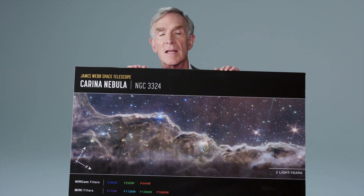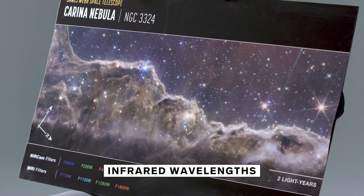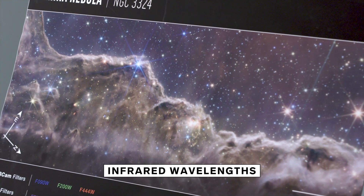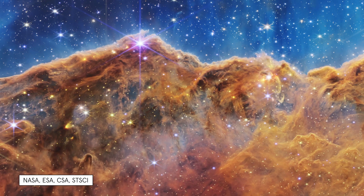If you could somehow be there with your spacesuit looking out, you wouldn't see any of these things. The image was taken in infrared wavelengths, what we also call heat. This instrument can detect all these objects in the infrared, and then we here on Earth take those data and shift it so that it's visible to our eye.